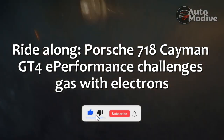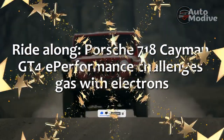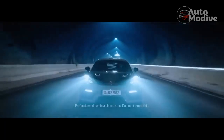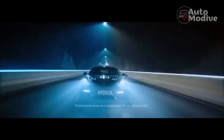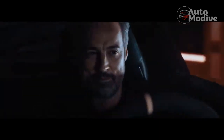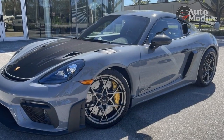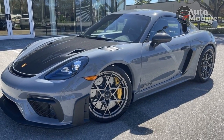Porsche's 718 Cayman GT4e Performance Challenges Gas with Electrons. The most powerful Porsche on the road or track today is the 718 Cayman GT4e Performance Prototype. Built to show off what an unfettered electric race car can do, its performance is nothing short of thrilling.